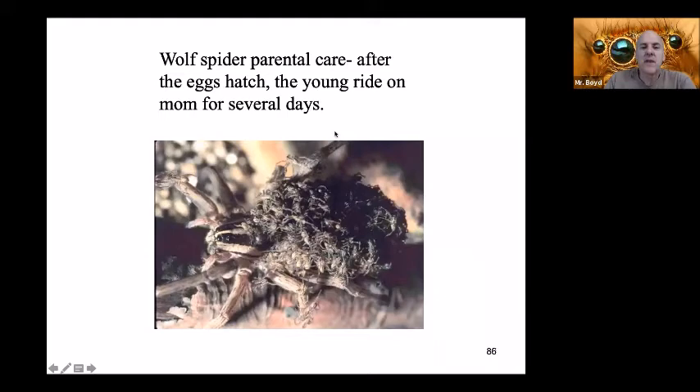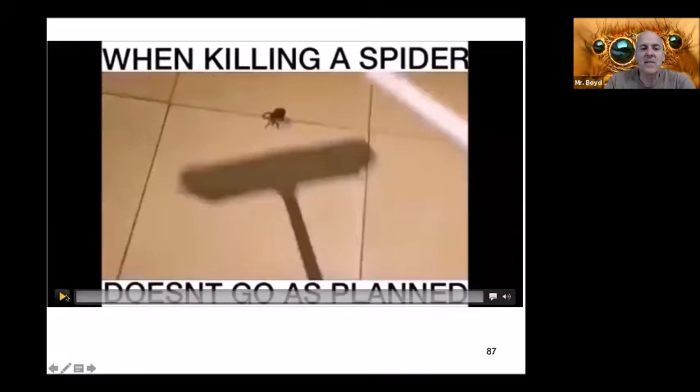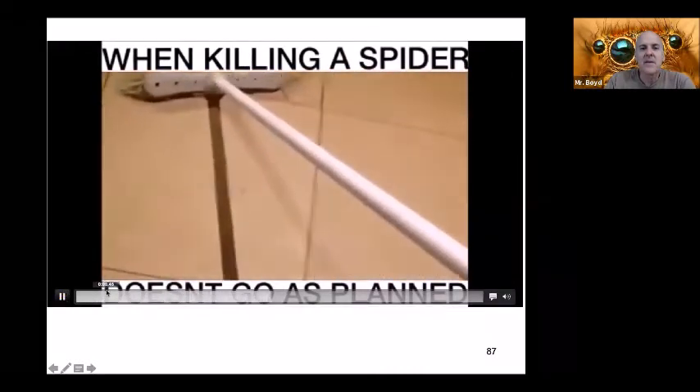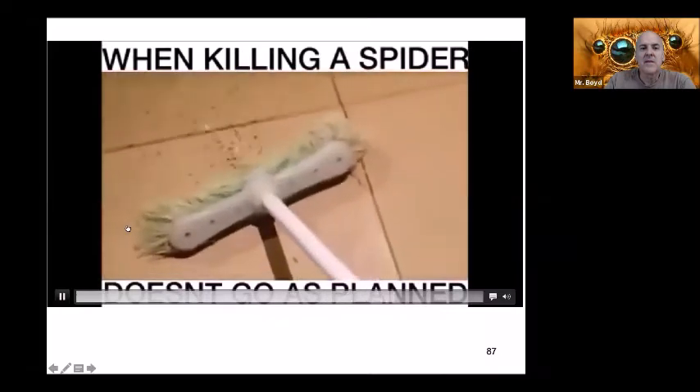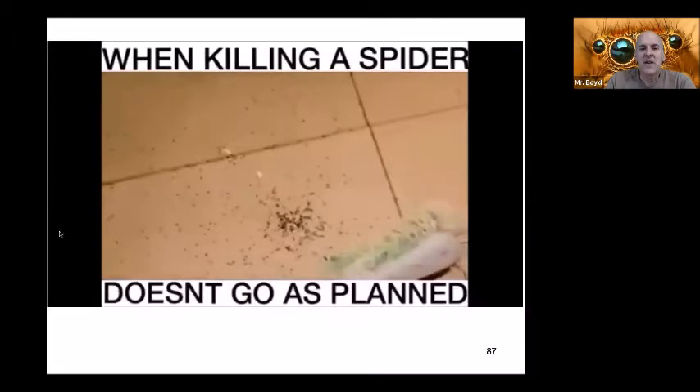Wolf spiders have parental care. After the eggs hatch, the young actually ride on mom for several days. This can lead to some unfortunate events if you find one in your house and try to squish it — I've actually had people tell me of this happening. You squish the poor spider and all the babies just took off everywhere.